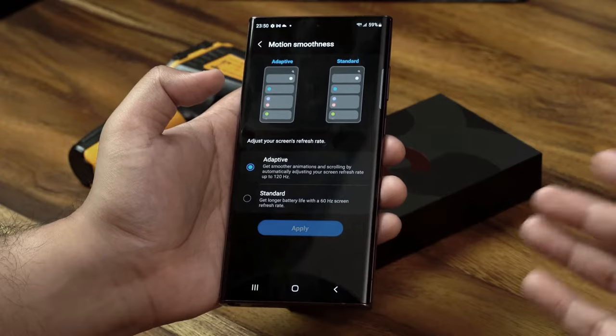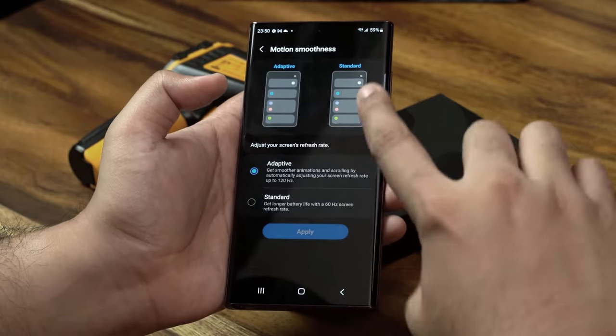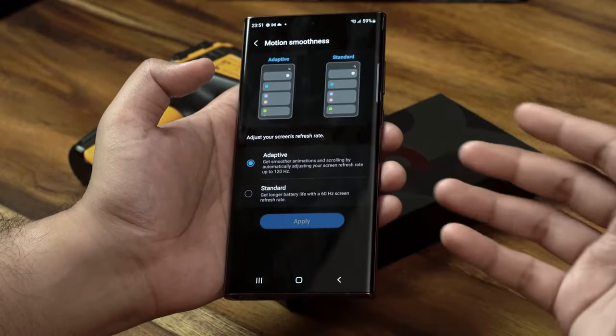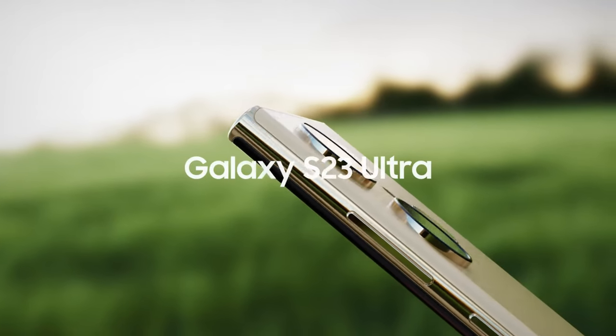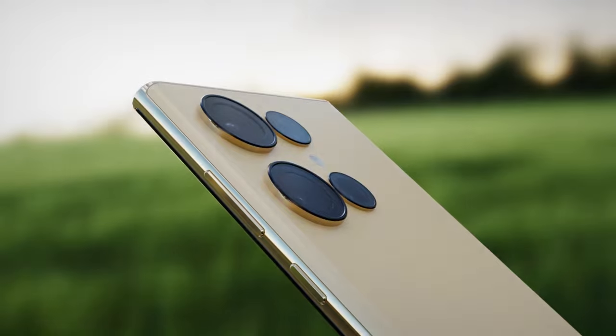Hey guys, welcome back. Today we'll be talking about some new updates regarding Samsung's next high-end mobile processor, the Exynos 2300. Further, Samsung is planning to use a huge camera sensor for the next-gen Galaxy smartphone which will be launching next year.